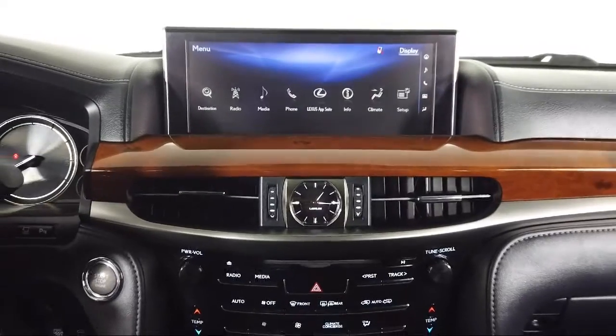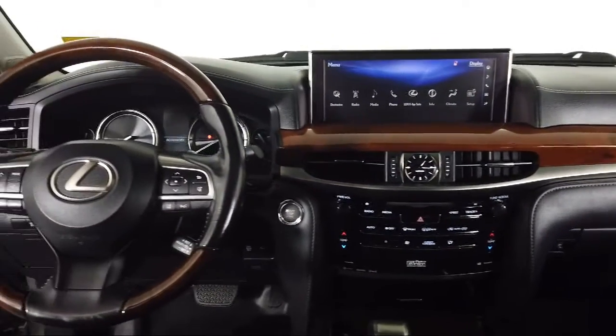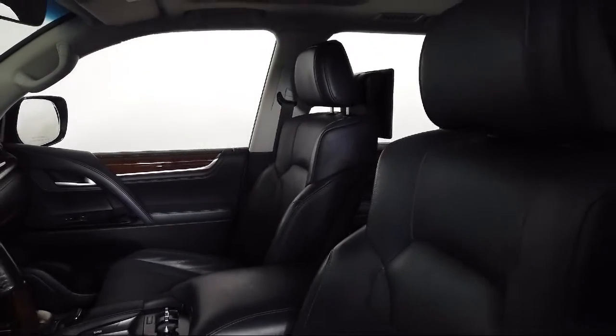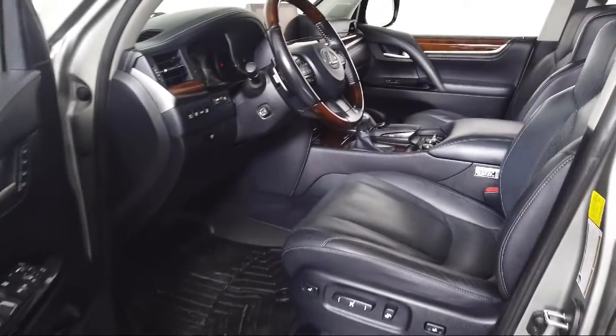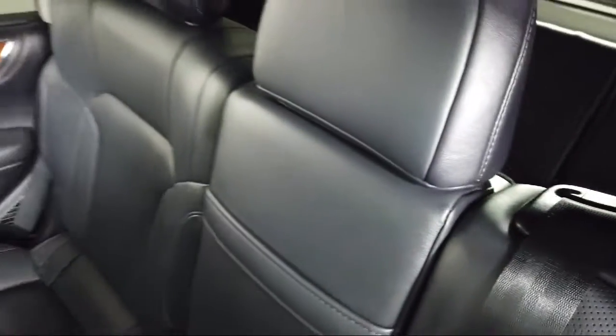Toyota Bozeman is a proud member of Ressler Motors, which has been serving the Gallatin Valley since 1999. We are a best-priced dealership, which means transparency and integrity are our priority in doing business. We are involved in our community and we want to give back to the community that has brought us together. So come see us today at Toyota Bozeman, where we are community born, community driven.